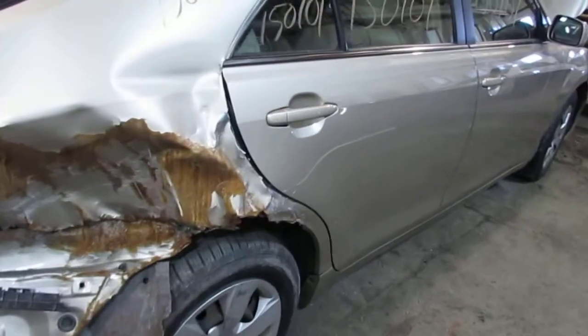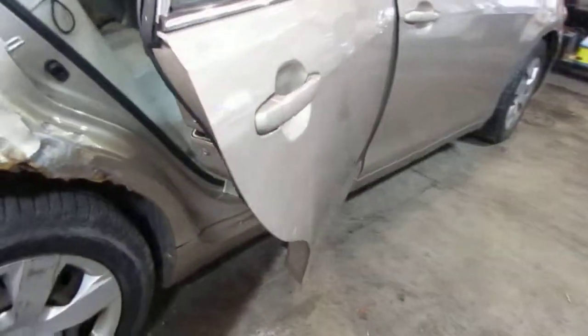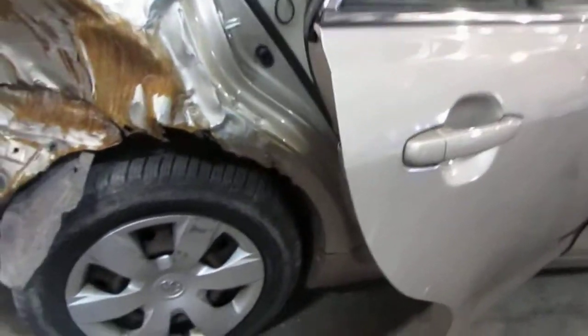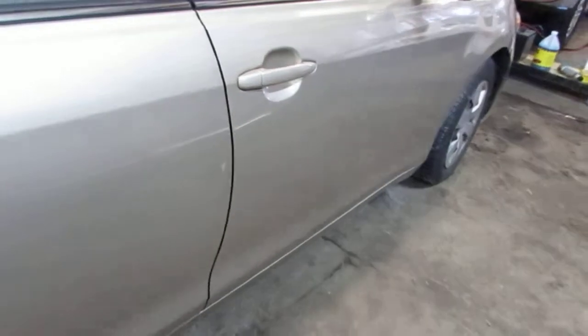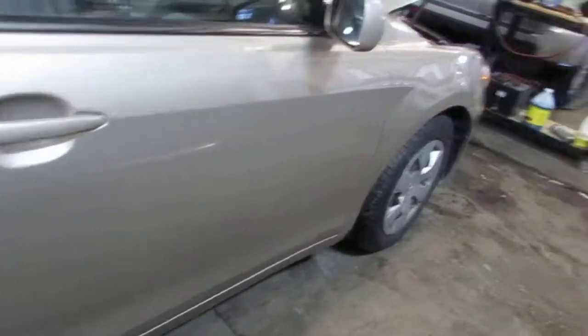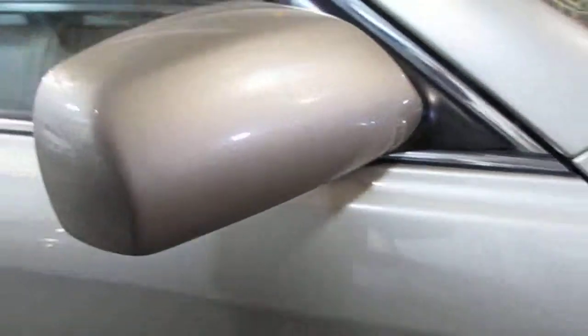The vehicle does still have two very nice passenger side doors. The passenger rear door did escape unscathed — there is no damage to this door. The passenger side front door is still in excellent condition, as well as the vehicle's right power factory door mirror. The vehicle does still have a very nice right front fender.